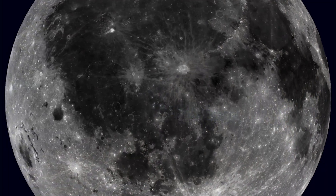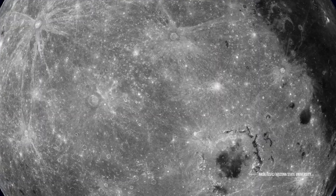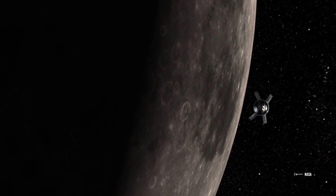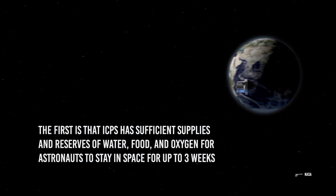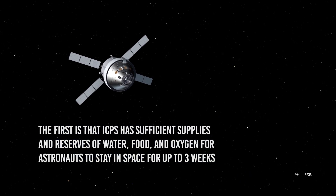After spending four days orbiting the Moon and completing the relevant studies to determine the Moon landing zone, the astronauts' mission will be over and they will embark on a journey back to Earth. During the one-way trip to the Moon, the ICPS would have spent a lot of fuel to leave the Van Allen belts as quickly as possible. Because of this, it is likely that astronauts will not have enough energy to propel the spacecraft to high speeds. Fortunately, the ICPS has sufficient supplies and reserves of water, food, and oxygen for astronauts to stay in space for up to three weeks.